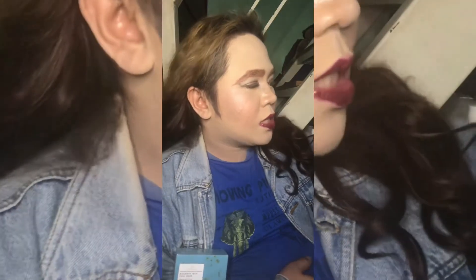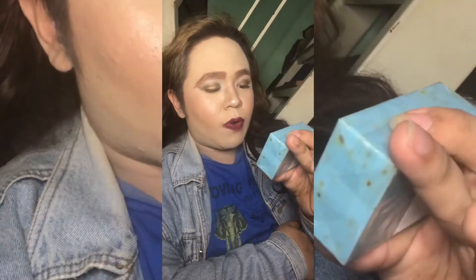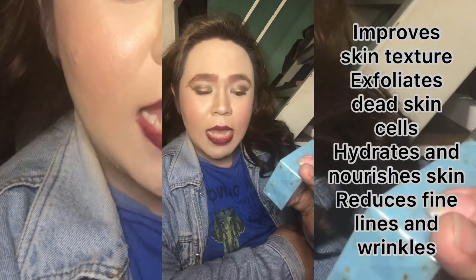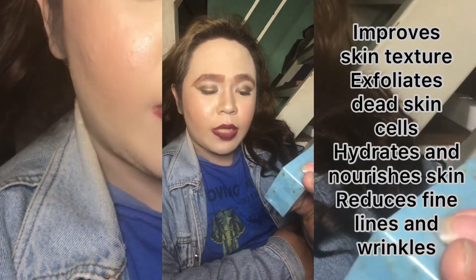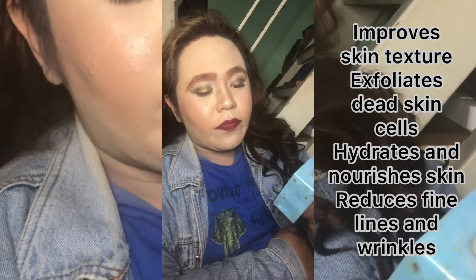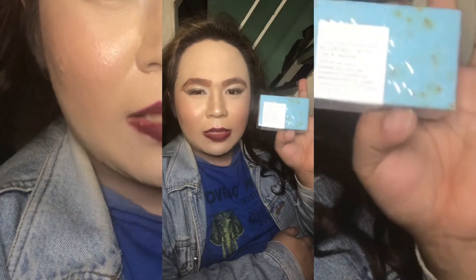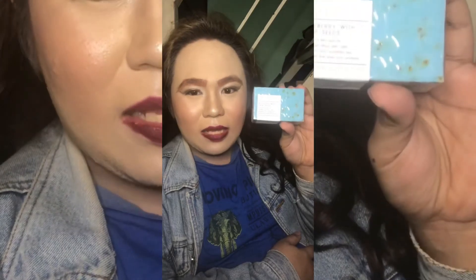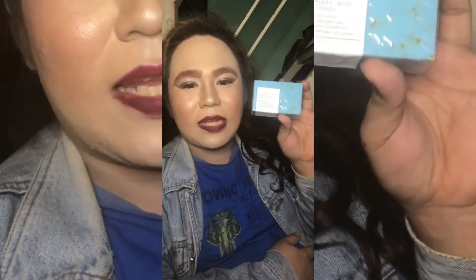And the last one is the new organic soap from Neasense — Blueberry with Chia Seeds. Improves skin texture, exfoliates deep skin cells, hydrates and nourishes skin, reduces fine lines and wrinkles. Ito yung ginagamit ng mga taong may madaming wrinkles sa ating muka. Kaya natatanggal na ang wrinkles — pag once na ito ginamit mo, tanggal in a few days.